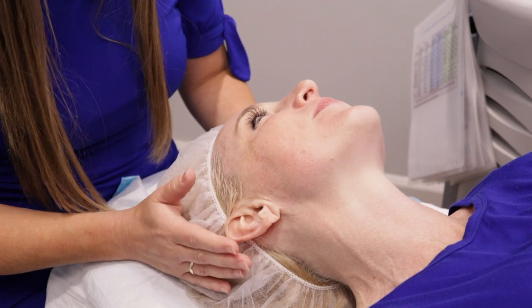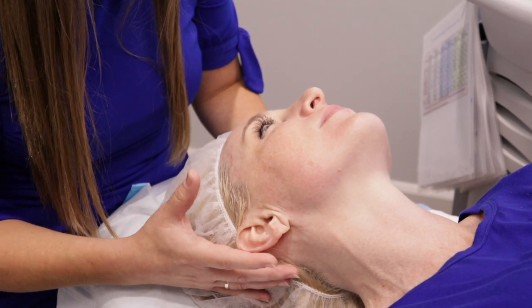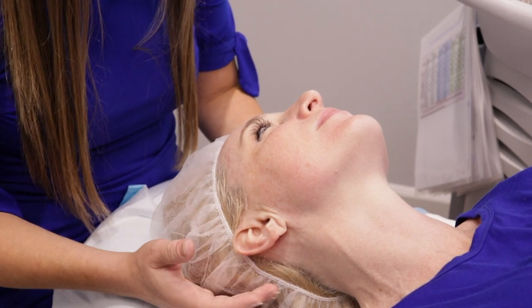What's going to happen over the next 24 to 48 hours is these light brown spots are going to continue to get darker and darker, and they're going to look like coffee grounds. And then they're just going to kind of fall off.